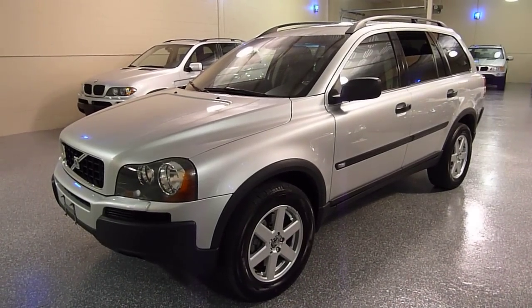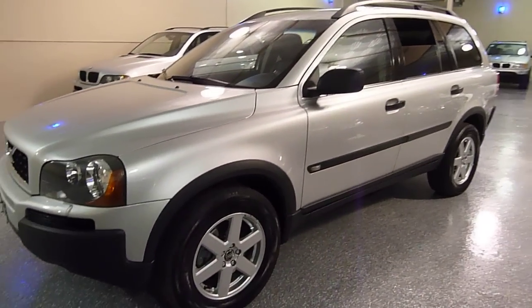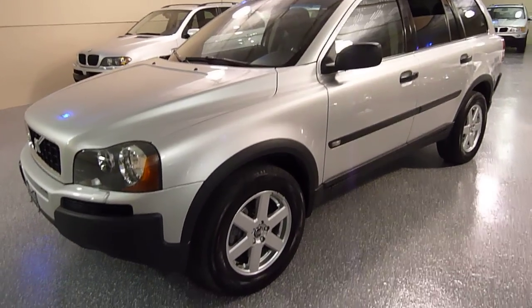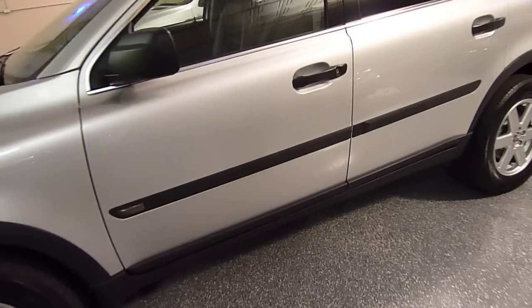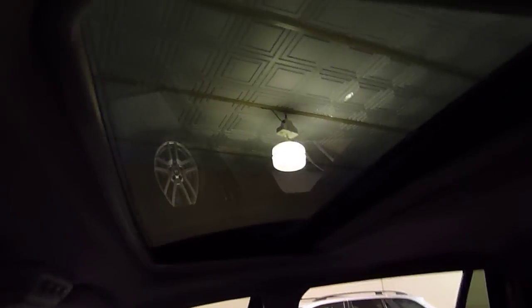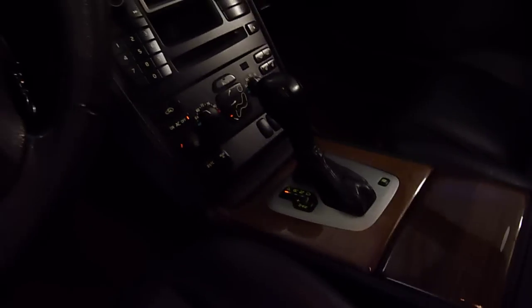This is a 2006 Volvo XC90 SUV, four-door, all-wheel drive, seven-passenger. Brilliant silver metallic with dark graphite leather interior, power memory seats, power moonroof, rain-sensing windshield wipers, dual climate controls, in-dash CD.